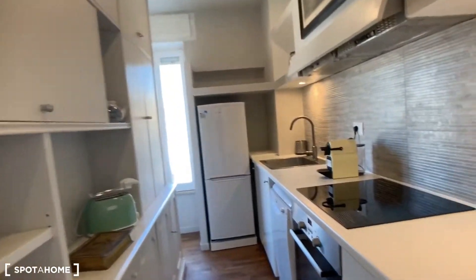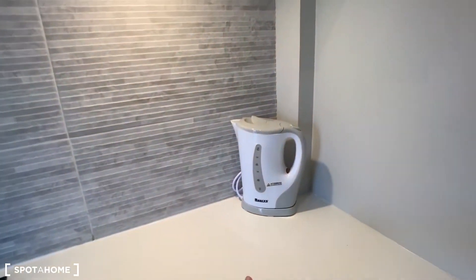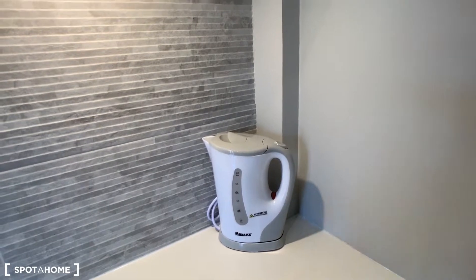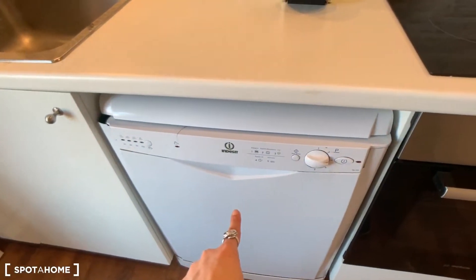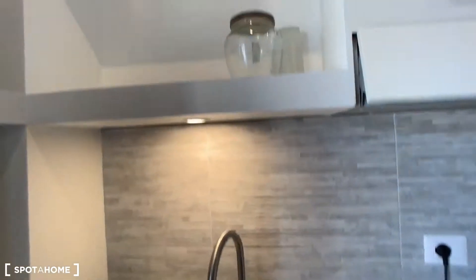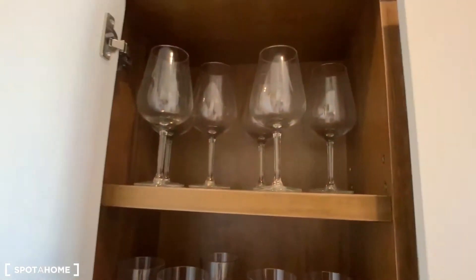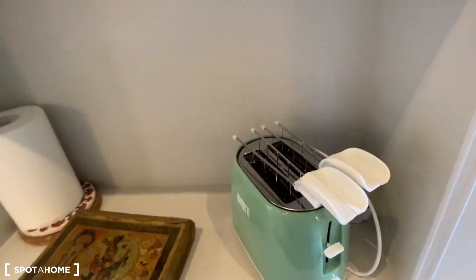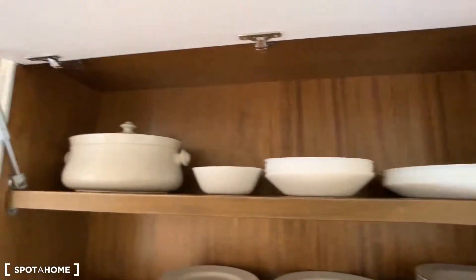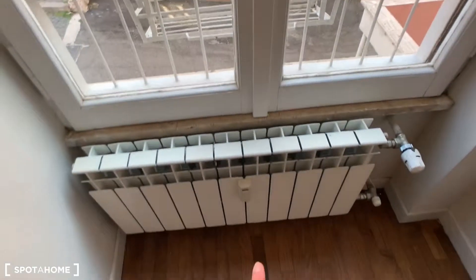Now let's see the kitchen. Here we have this electric stove and the oven. In here you have a bollitore where you can boil your water, and an espresso machine. Here you have a dishwasher, a sink, and the fridge and freezer. In the cupboards you can find some glasses and cups, and a toaster. Here you have some plates, boxes for sugar and salt, and a heating unit.